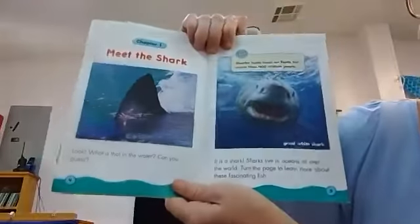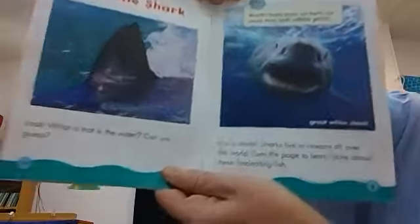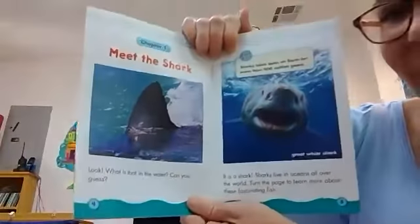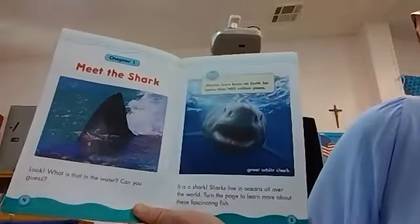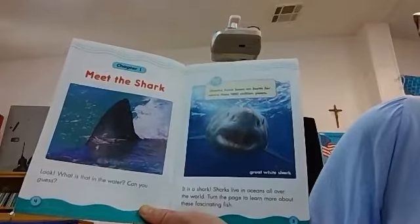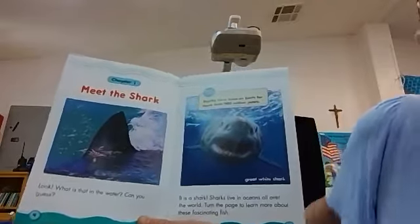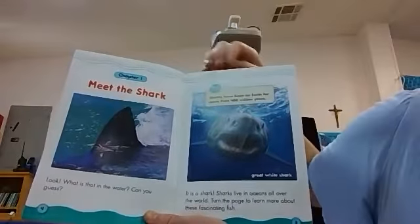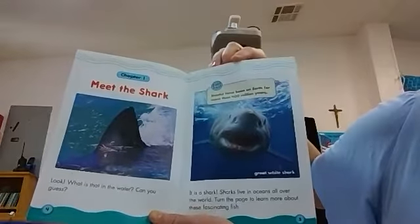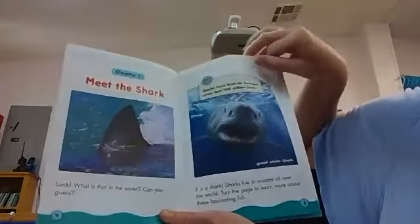Meet the shark. Look, what is that in the water? It's kind of hard to see with the lighting, but there's his big fin. It is a shark. Sharks live in oceans all over the world. Turn the pages to learn more about these fascinating fish. Fast fact: sharks have been on earth for more than 400 million years. It's a really long time, and this guy is a great white shark.